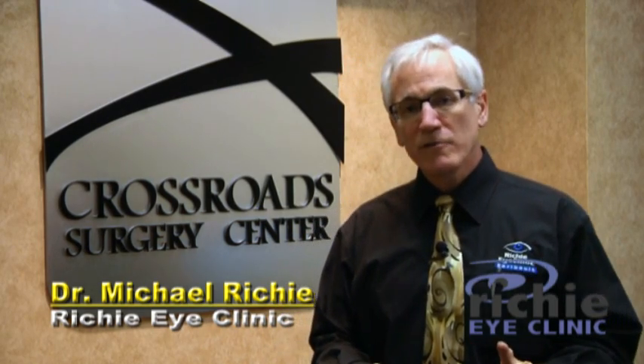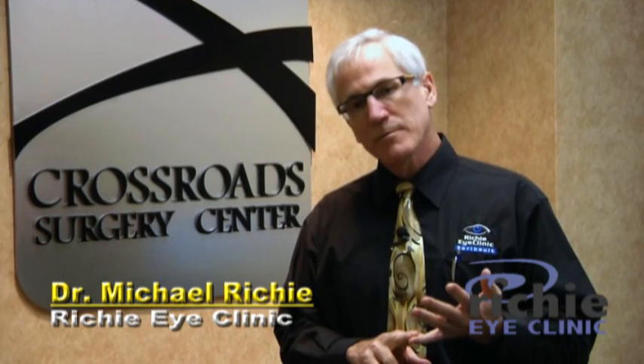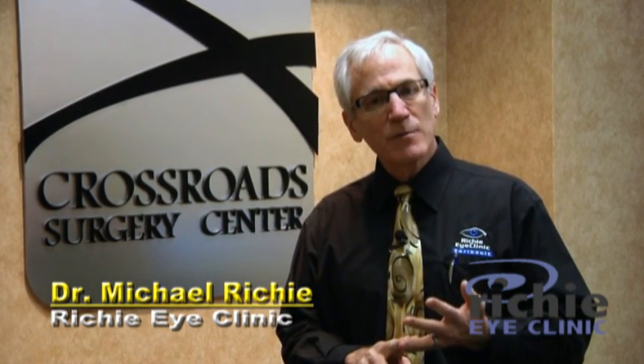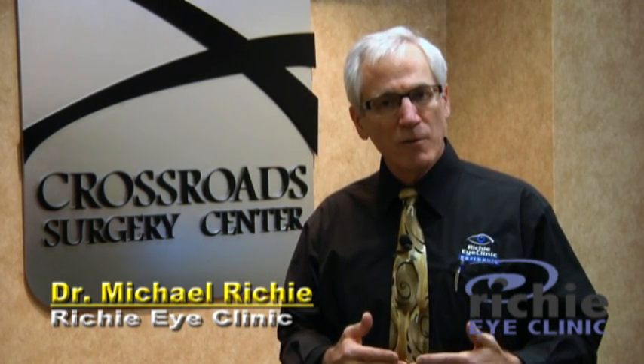Hi, I'm Dr. Michael Ritchie and I want to thank you for joining me again today. Over the last couple of video sessions, we've talked about glaucoma and we've talked about the treatment options for glaucoma, and I've spent some time talking about some new changes in the way we think about treating glaucoma.